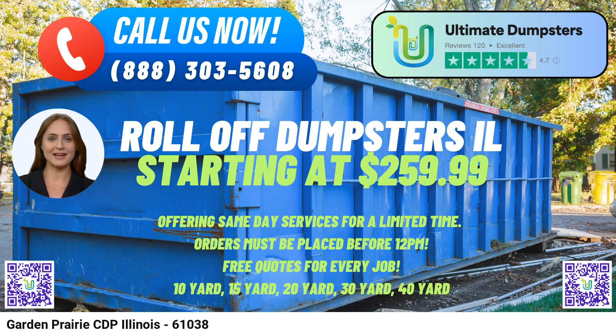Now for a fascinating fact about Garden Prairie CDP: the city is renowned for its lush landscapes and vibrant community events, making it a delightful place to live and work. Placing an order with Ultimate Dumpsters is hassle-free — customers can either call their hotline or use the QR code provided in the video to place their order online. Ultimate Dumpsters is currently offering a 25% discount on all dumpster rental orders made through their website.